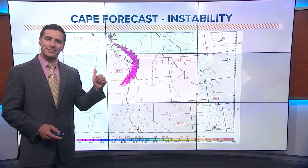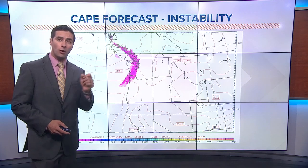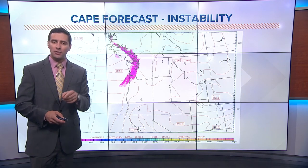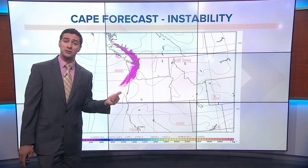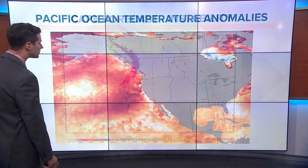One thing to note is this is a forecast model, and sometimes forecast models can be wrong. One thing that affects instability is temperature at the surface, right on the ground. Temperatures yesterday were actually a little warmer than forecast, so forecast models may have actually undersold how much instability there was in the atmosphere.